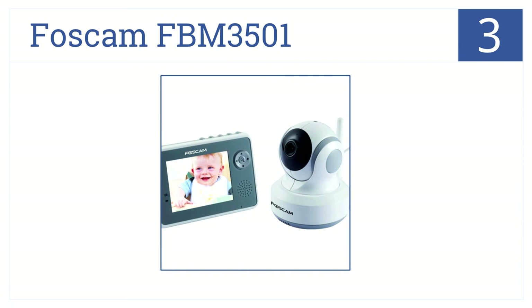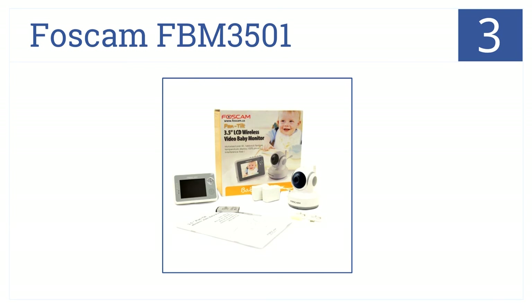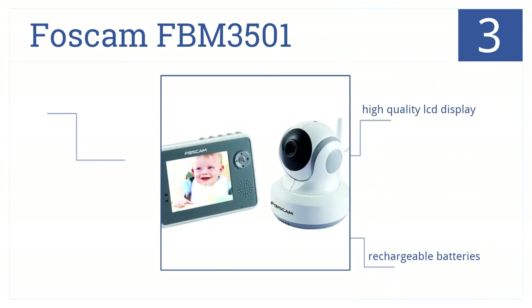Nearing the top of the list at number 3, the Foscam FBM3501 is a wireless baby monitor with convenient pan, tilt, and zoom options. It has voice activation and LED night vision and comes with a high-quality LCD display, rechargeable batteries, and a built-in temperature monitor and feeding timer.